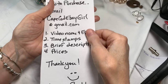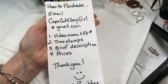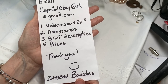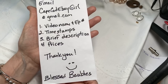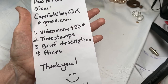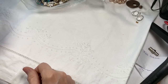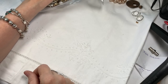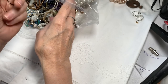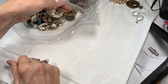Let's get business out of the way. Here is how you can order pieces of jewelry that you'd like to buy: email me at capecodebaygirl at gmail.com. Please give me the video name with its episode number, the timestamps of when your pieces show, a brief description, and their prices. That way I can go right to the video and make sure that's really what you're asking for — because sometimes there can be a couple of pieces in the same video that might sound alike.